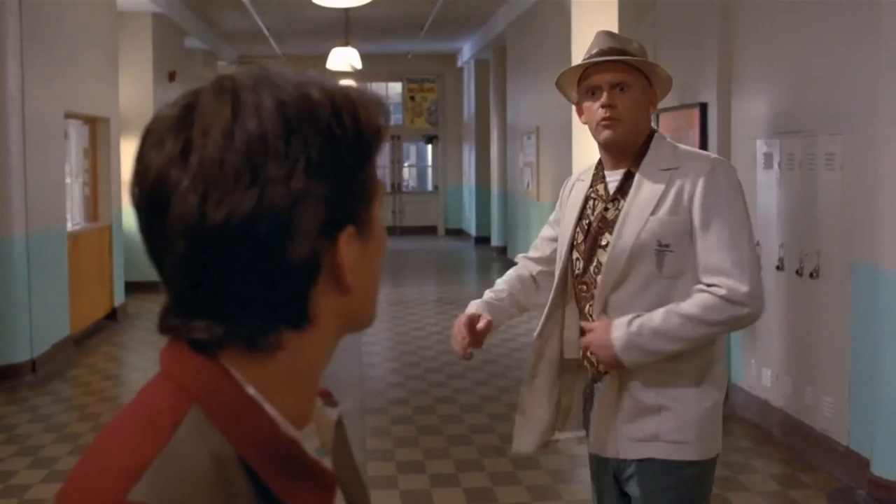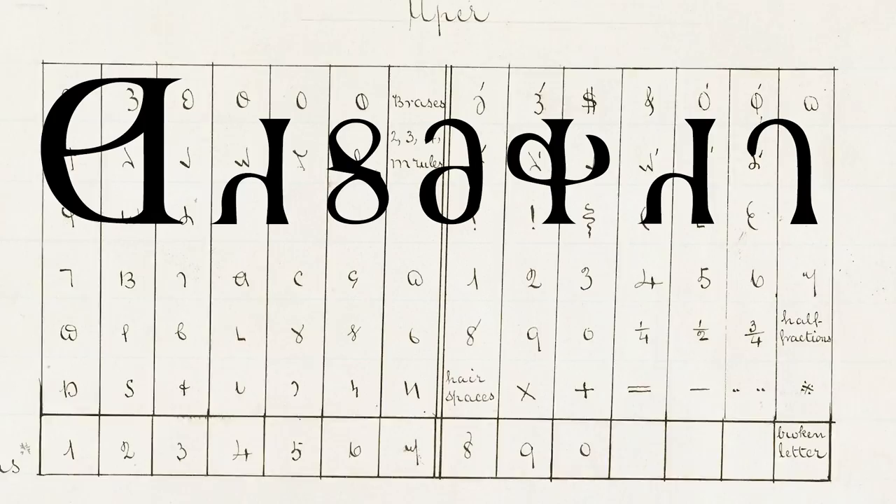Hey guys, we talk about a lot of controversial and heavy stuff in this segment of the show. But I wanted to lighten the mood a bit today and just talk about a piece of Latter-day Saint history that I find downright fascinating. We're going to talk about something called the Deseret Alphabet.